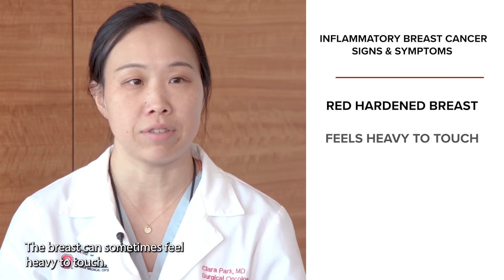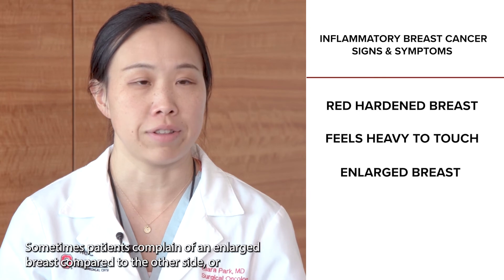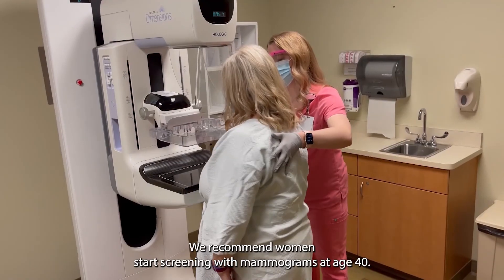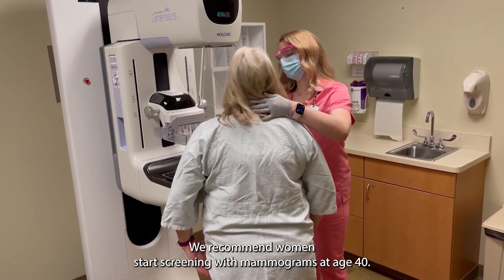The breast can sometimes feel heavy to touch. Sometimes patients complain of an enlarged breast compared to the other side, or nipple flattening. The skin can have a thickened appearance. We recommend women start screening with mammograms at age 40.